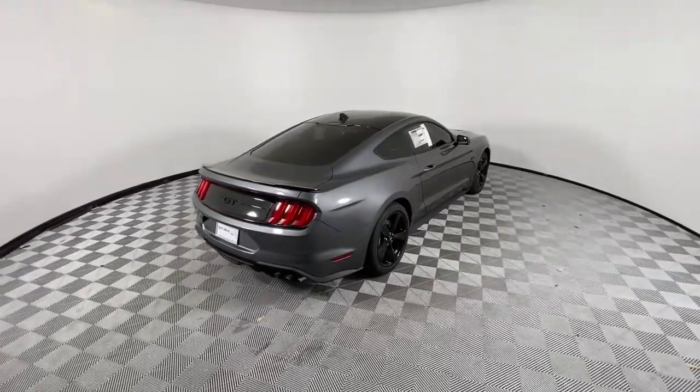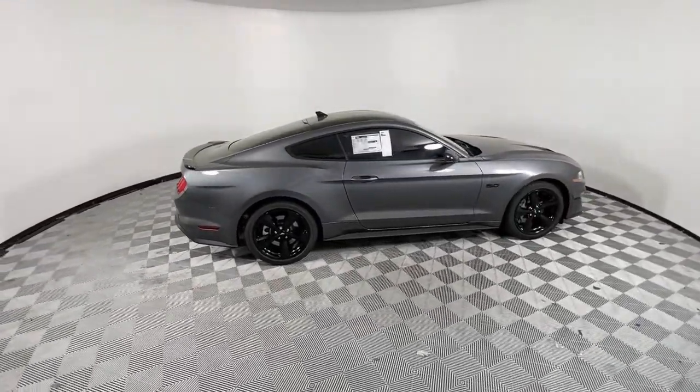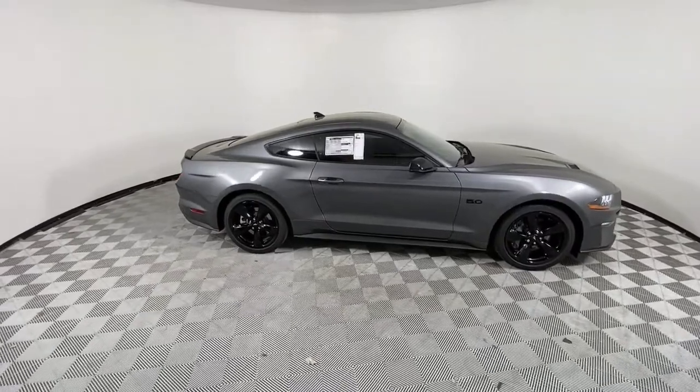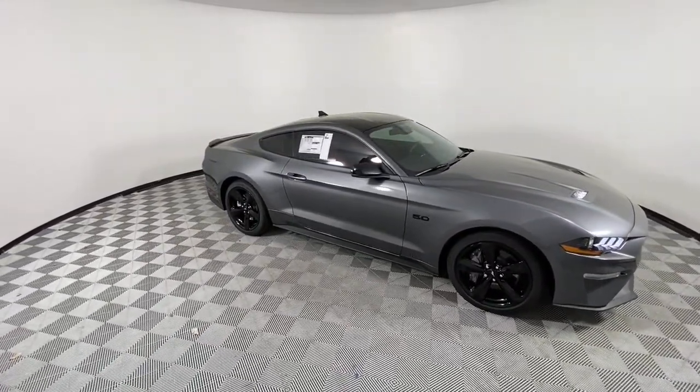The following are some of this vehicle's highlighted options: keyless entry, navigation system, fog lamps, adaptive cruise control, electronic stability control, intermittent wipers.